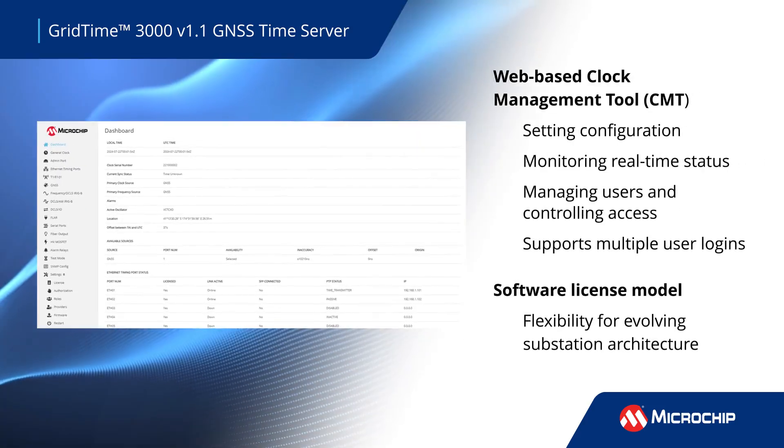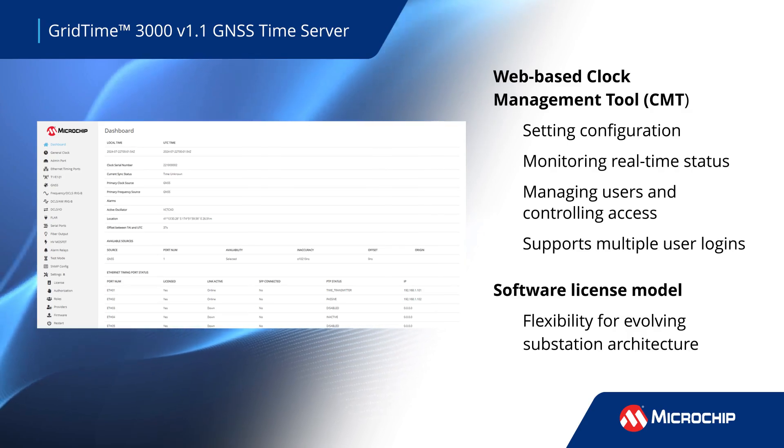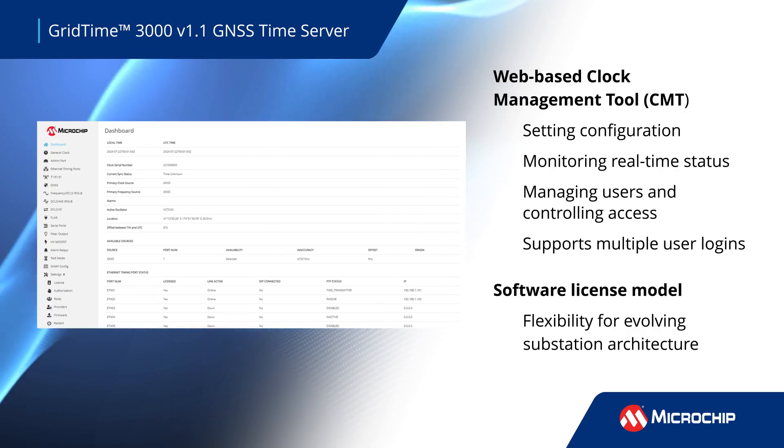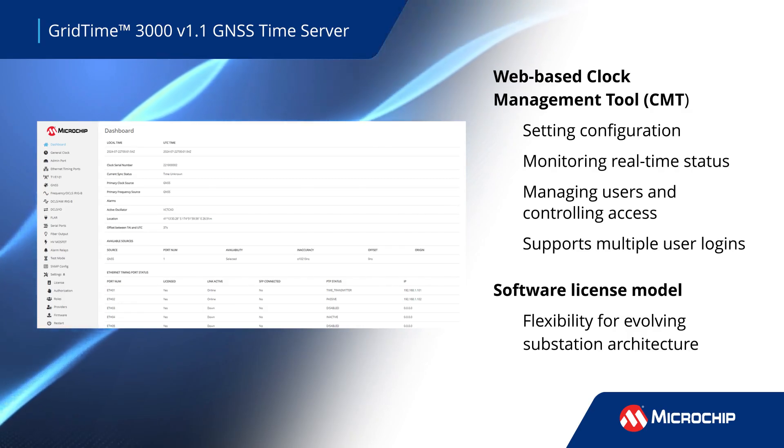A web-based clock management tool supports multiple user logins with administrator-controlled levels of access. Flexible licensing options for the GridTime 3000 server allow users to enable specific ports and functionality as needed in their evolving substation architecture environment.